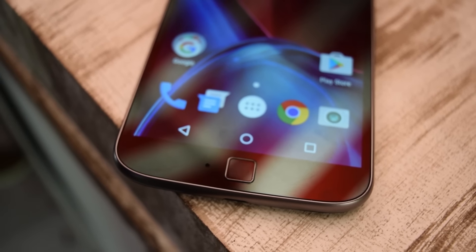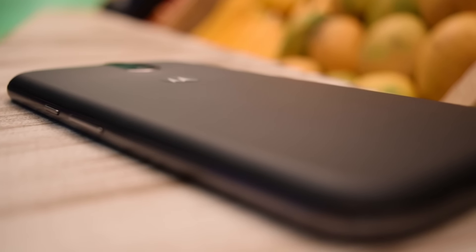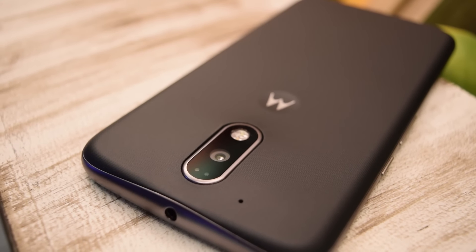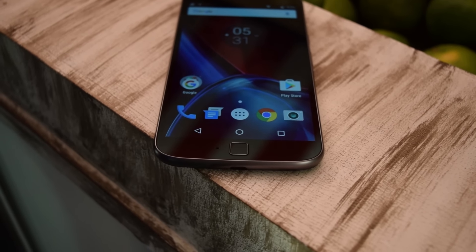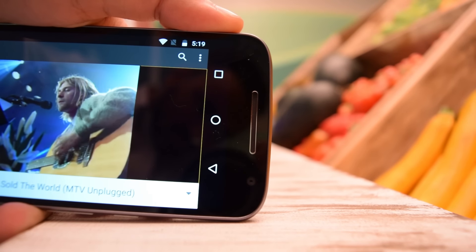In terms of overall design, build, feel, and the stock Android experience, the Moto G4 Plus does feel like a better smartphone to use. Performance-wise, the chipset on the Moto G4 Plus is definitely faster, though the Coolpad Note 3 Plus does come with 3 gigabytes of RAM, while the Moto G4 Plus has two variants.